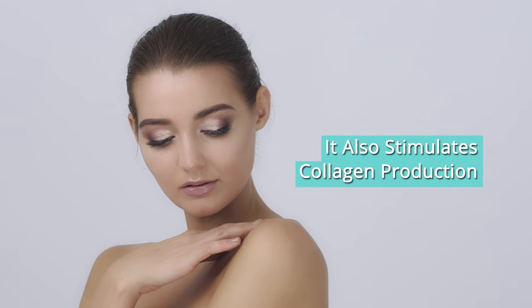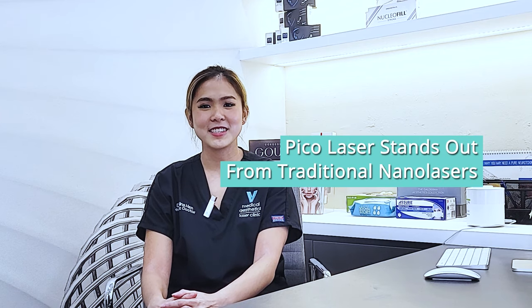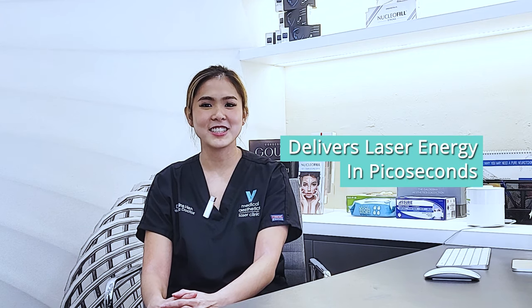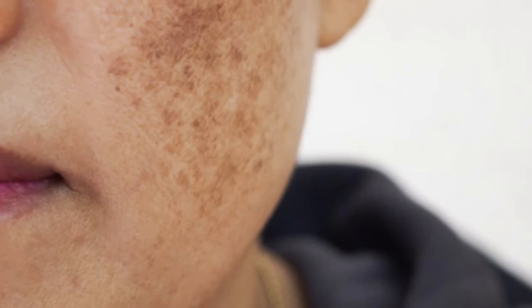PicoLaser also stimulates collagen production to help produce a more youthful-looking skin. Pico stands out from traditional nanolasers as it delivers laser energy in picoseconds, which means that it delivers energy 1,000 times faster and can help to target stubborn pigmentation such as melasma faster,